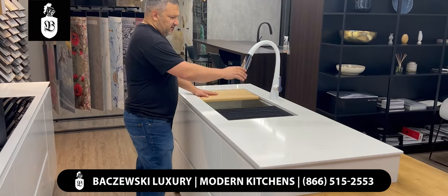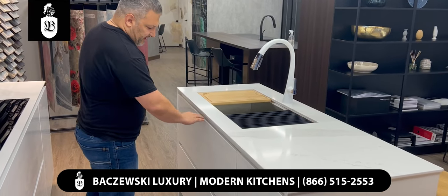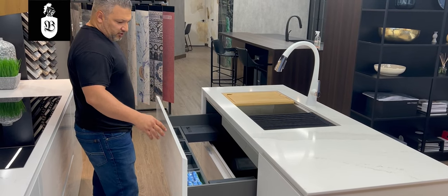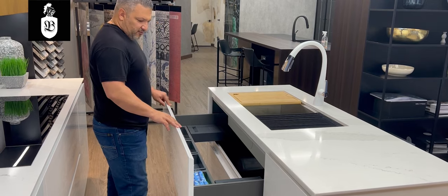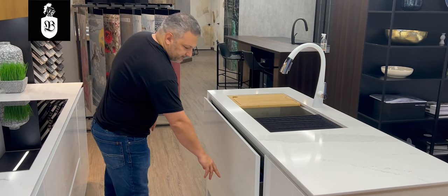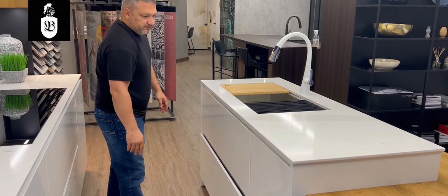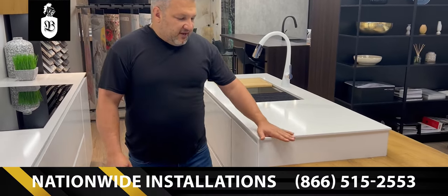The sink cabinet is a workstation sink — in this case we use a Kraus product. You have a drawer which is a functioning drawer with a cutout for your sink, and then extra compartments for storage.